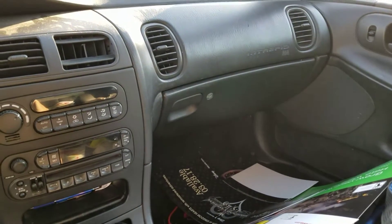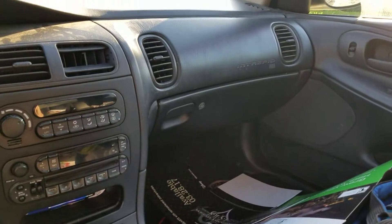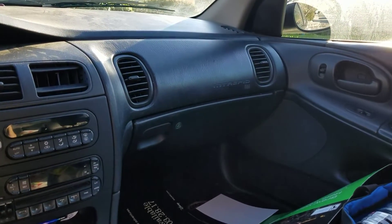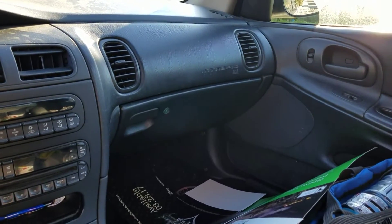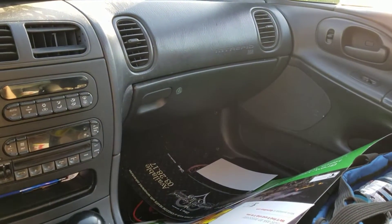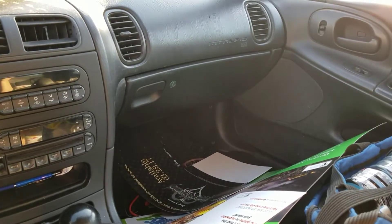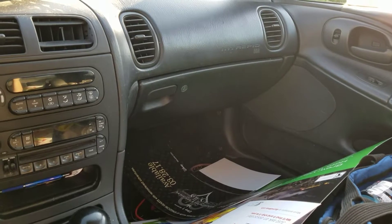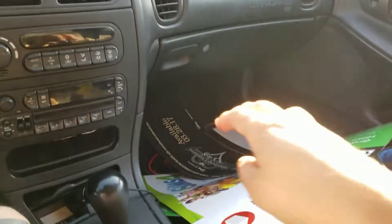Hey everybody, just wanted to do a quick video. I couldn't do a live dive — I was trying to hurry up before the employees came back outside because I had just thrown some stuff away. I was trying to get out of there as quick as possible; I didn't want to get caught obviously. So I couldn't do a live dive, but I got some pretty cool stuff — not a lot, but some pretty decent stuff. I'll go ahead and start with these posters.